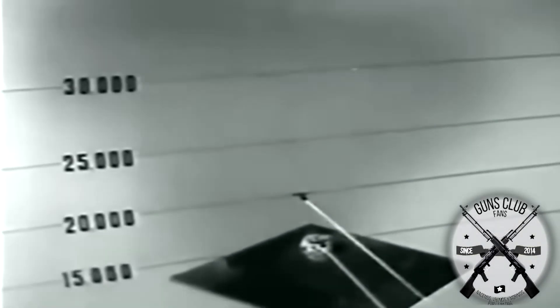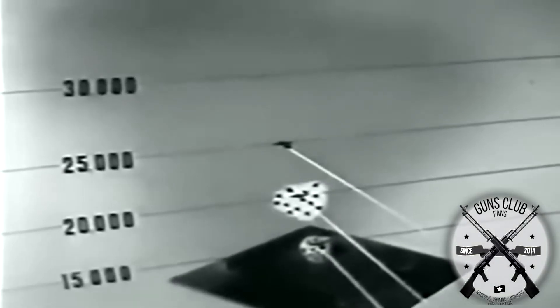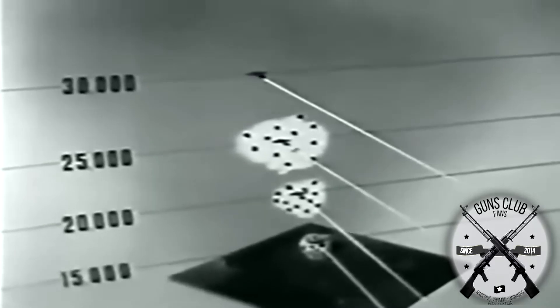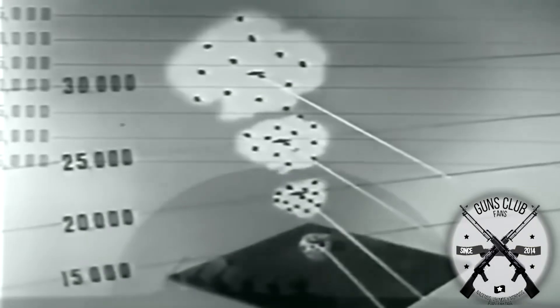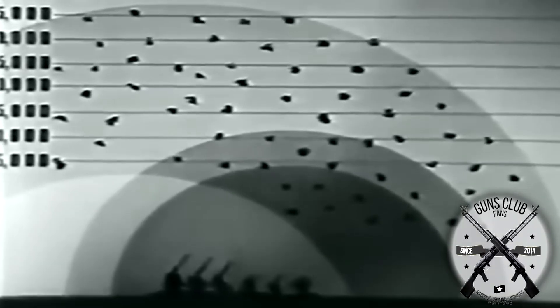Something very important to consider about the flak is that it lost effectiveness with altitude, which is why bombing missions were conducted at the highest possible altitude to reduce unnecessary losses. The flak also had a limited range, which is why guns of various calibers were used: 88 millimeters for medium range and 105 millimeters for superior range.